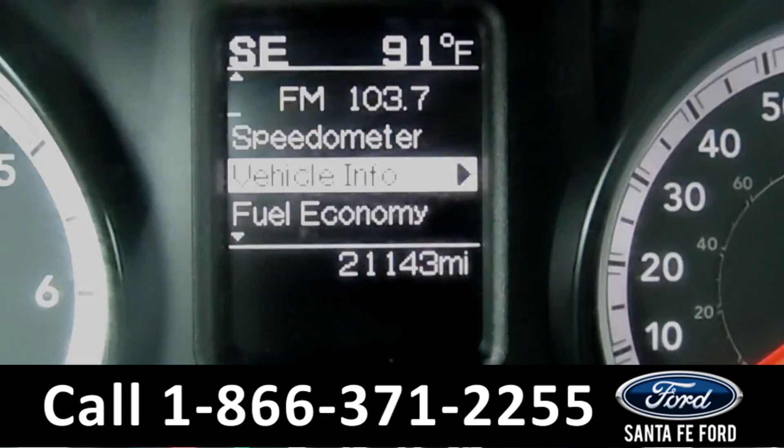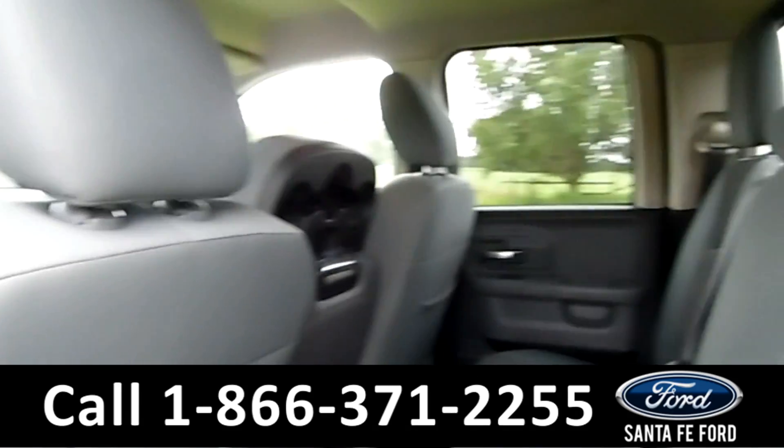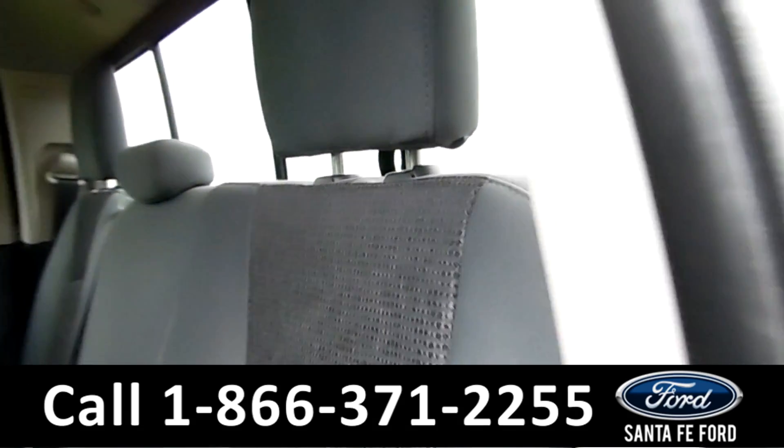Let's take a look at the back seat. Here's the back seat. As you can see, it has gray cloth interior.